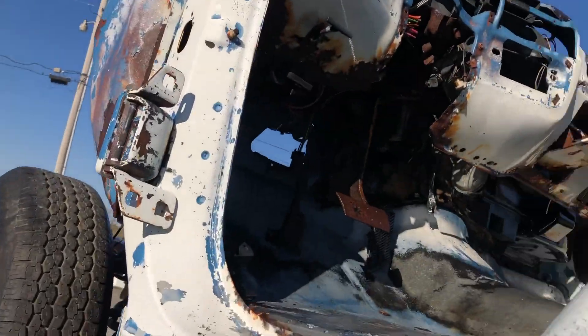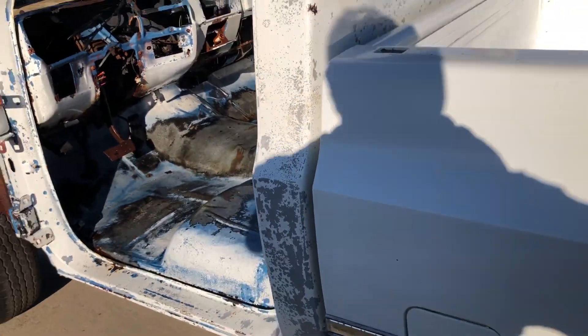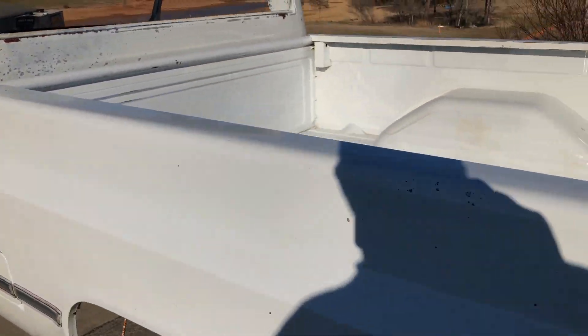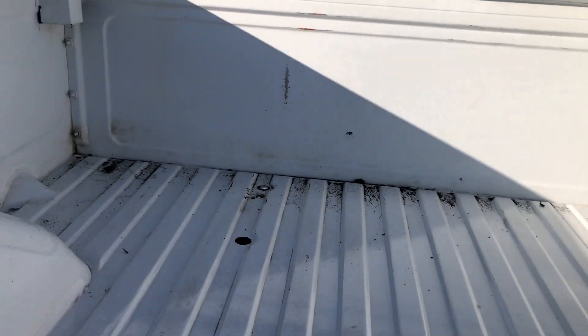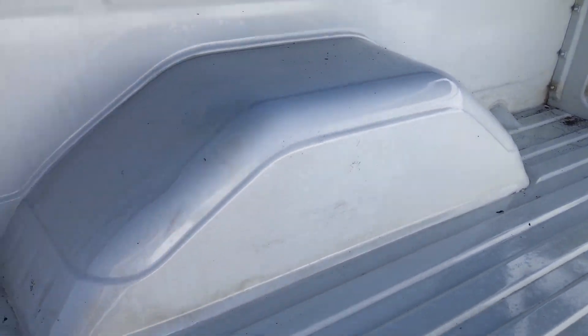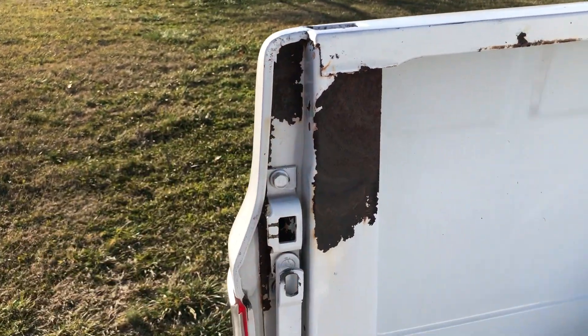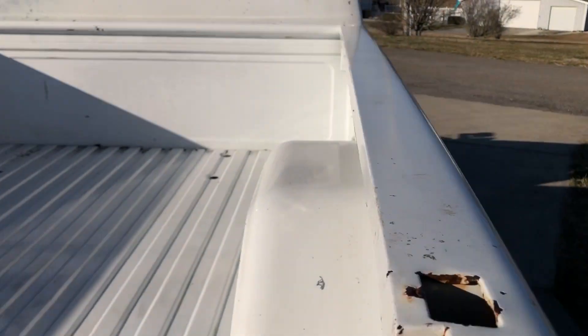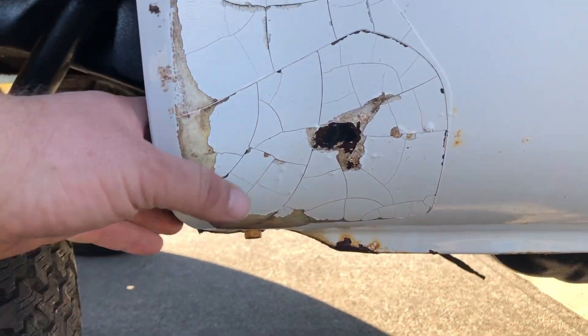No driveshaft, no motor, no transmission, no interior, no doors, no fenders, no hood — like I said, what you see is all I have for the truck. The inside of this bed appears to be all original paint and zero rust. You've got some surface rust here and here, but that's it. There is one rust hole right here — that's it. The rest of this bed is unreal.